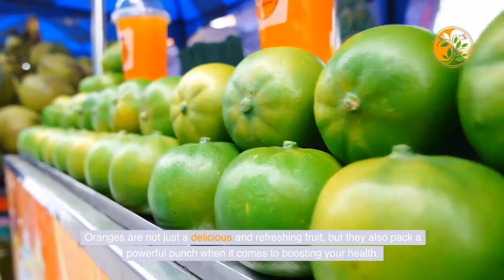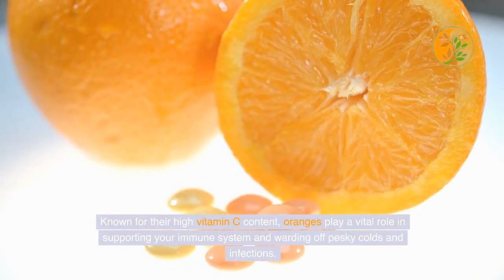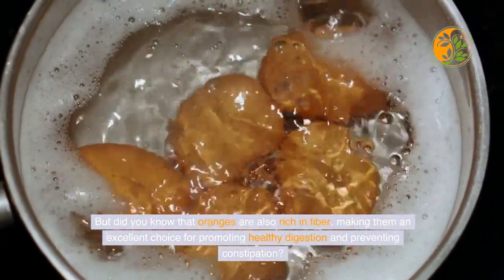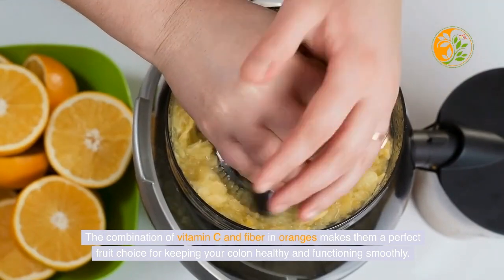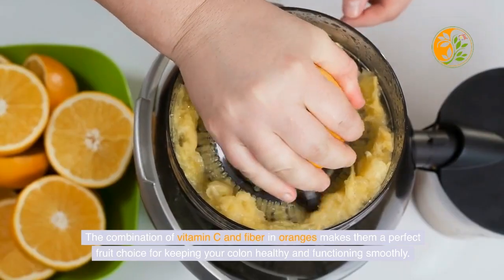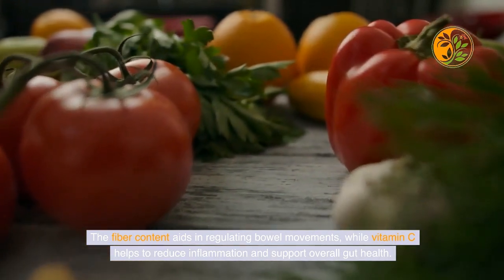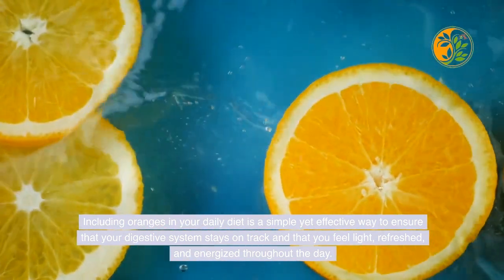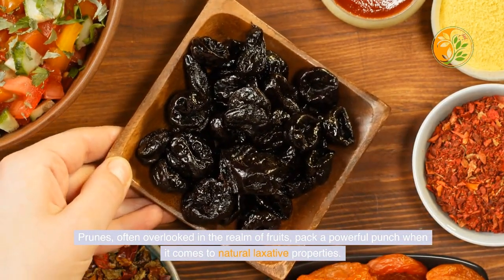Oranges are not just a delicious and refreshing fruit — they also pack a powerful punch when it comes to boosting your health. Known for their high vitamin C content, oranges play a vital role in supporting your immune system. But oranges are also rich in fiber, making them an excellent choice for promoting healthy digestion and preventing constipation. The combination of vitamin C and fiber in oranges makes them a perfect fruit for keeping your colon healthy and functioning smoothly, with fiber regulating bowel movements and vitamin C helping to reduce inflammation and support overall gut health.